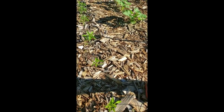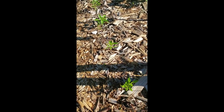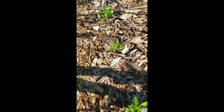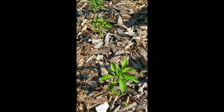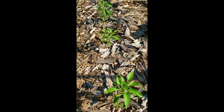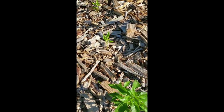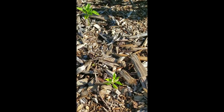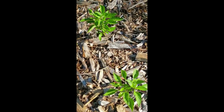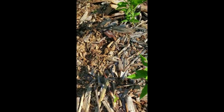This row is all peppers — either hot peppers or bell peppers. I had some signs out here before; this one says chocolate beauty pepper, but they've disappeared. The peppers are coming along pretty well. Some of them look a little more haggard than others, but they're starting to flower, which is really awesome.